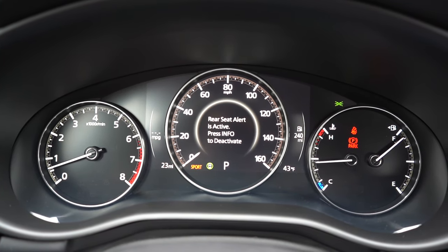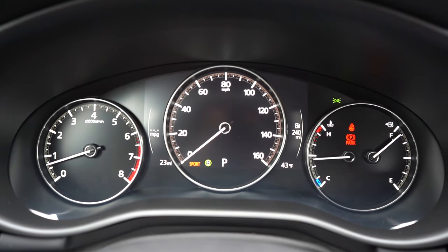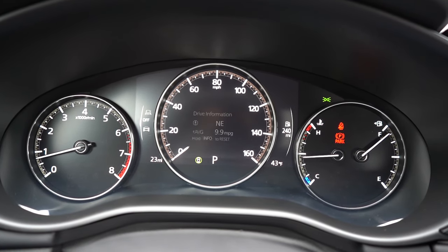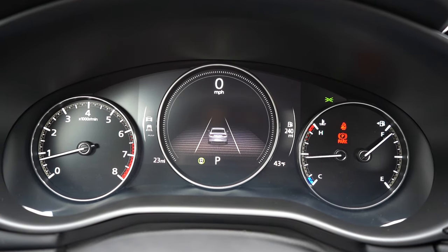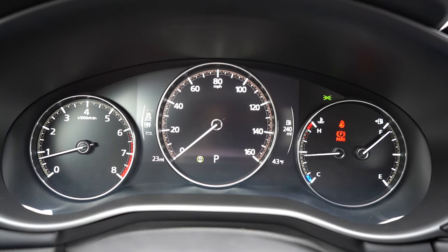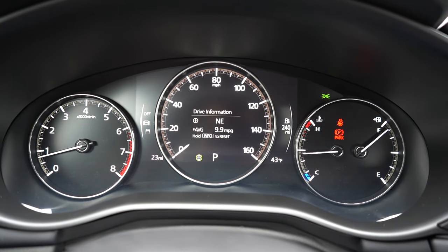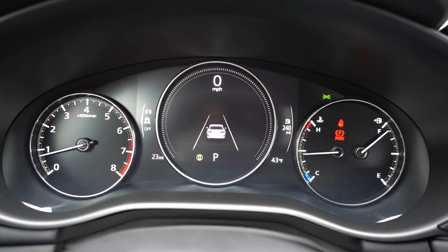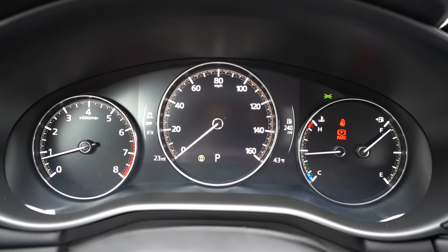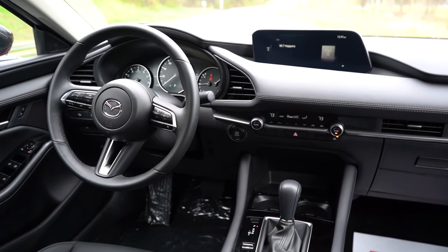The gauge cluster is a seven-inch LCD display — the tachometer is to your left and fuel information to your right. There's an info button on the left side of the steering wheel that lets you change the look of the middle digital portion of the gauges. You can display a digital speedometer with safety info, or press it again for a full analog look. You also get outside temperature, miles to empty, and Trip A/Trip B.